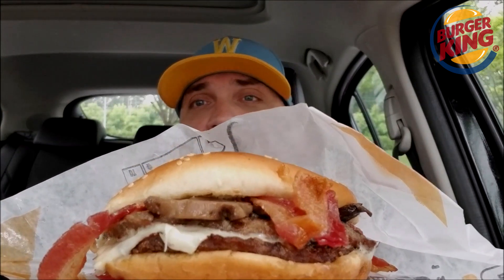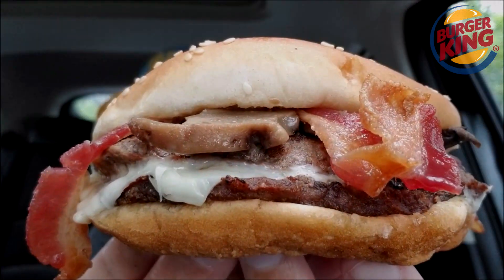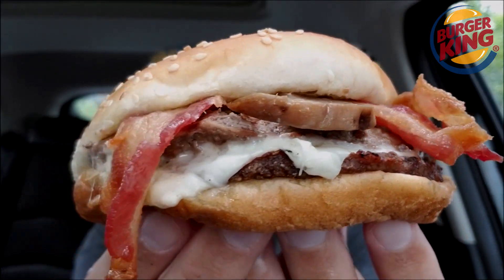So we are not going to waste any time. Wish me luck, here we go — mushrooms, Swiss, bacon, and mayonnaise on this bad boy. First bite of this behemoth. $7.39, but it is hefty, hefty, hefty.